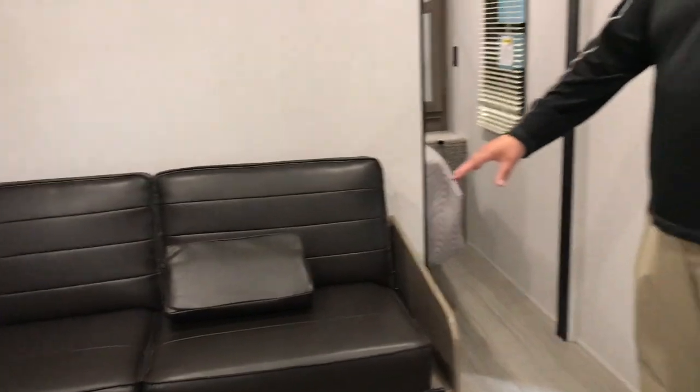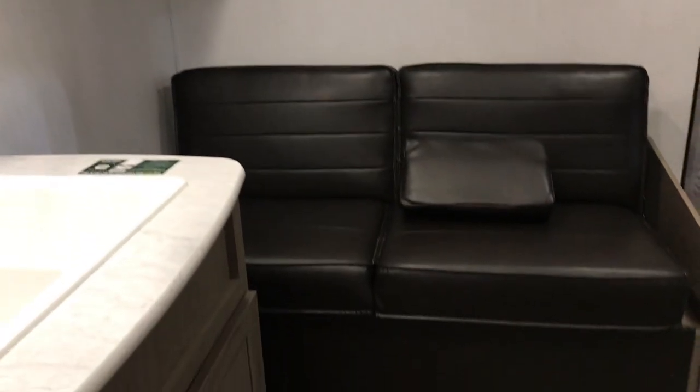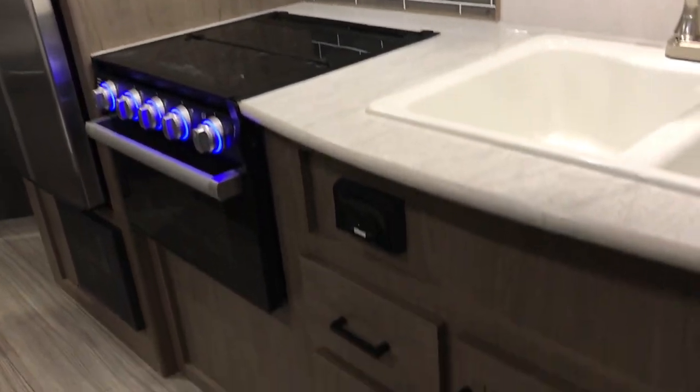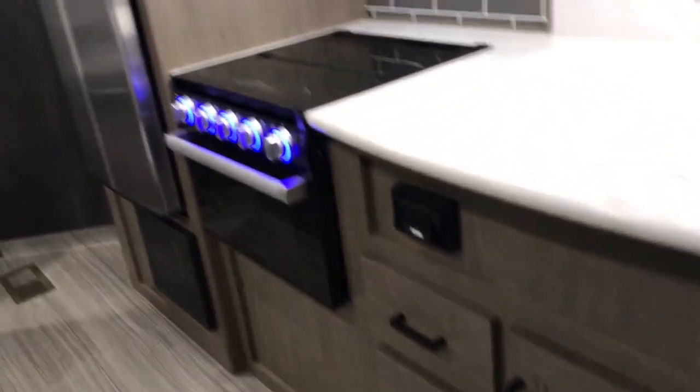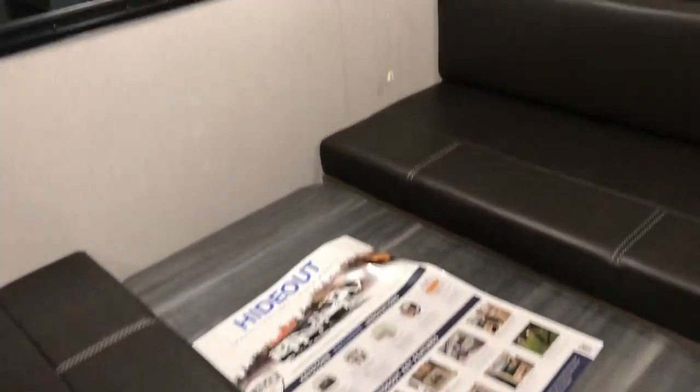Jackknife sofa with storage underneath it. Nice kitchen setup. You do have central vac in here too, which is really cool — typically you find that in higher end fifth wheels, and it does come with a hose kit as well. You've got a booth dinette that folds into a bed and then two double-over-double bunks in the back with the bathroom right next to it.